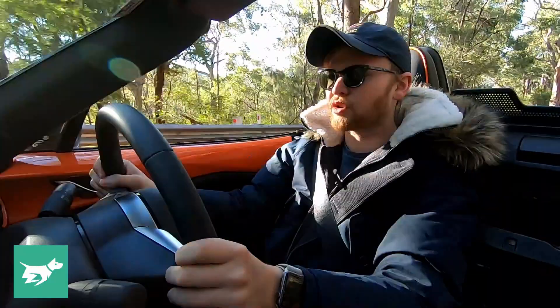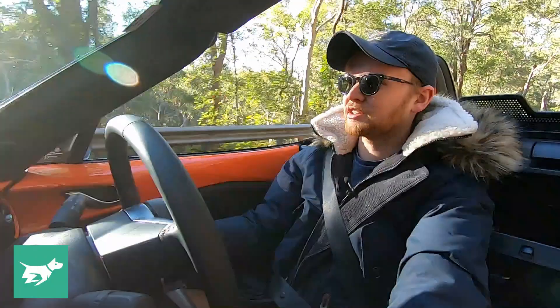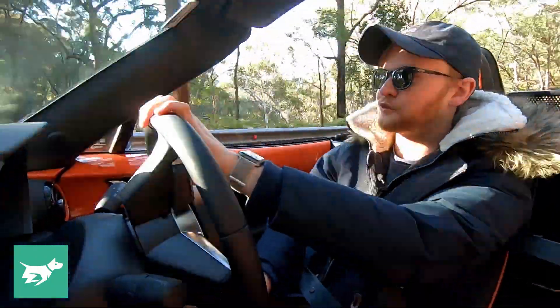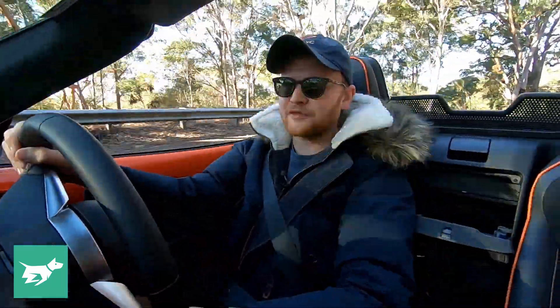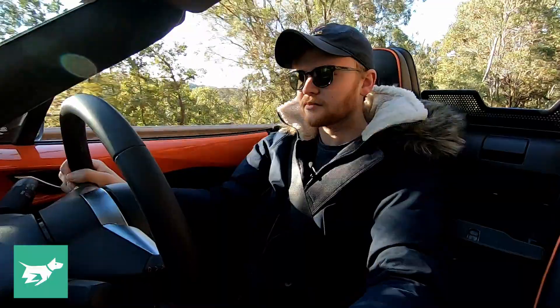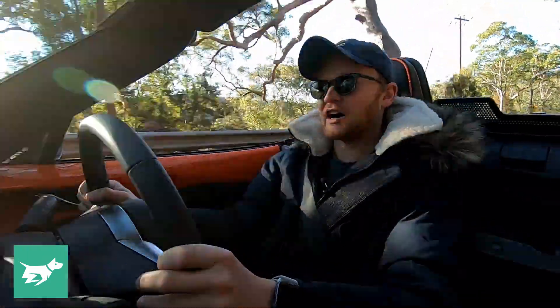The MX-5 just doesn't need that. This two-litre Skyactiv-G engine is tuned to be just so revvy. The engine revs so fast that you get to the peak torque point of 4,000 rpm so quickly that you don't feel like you need a turbocharger at all. In fact, you can leave it in third a lot of the time and drive it on the torque, which is bizarre.